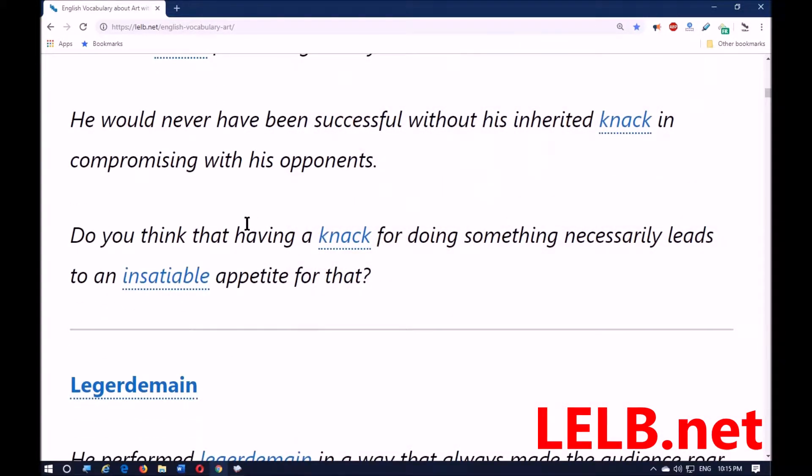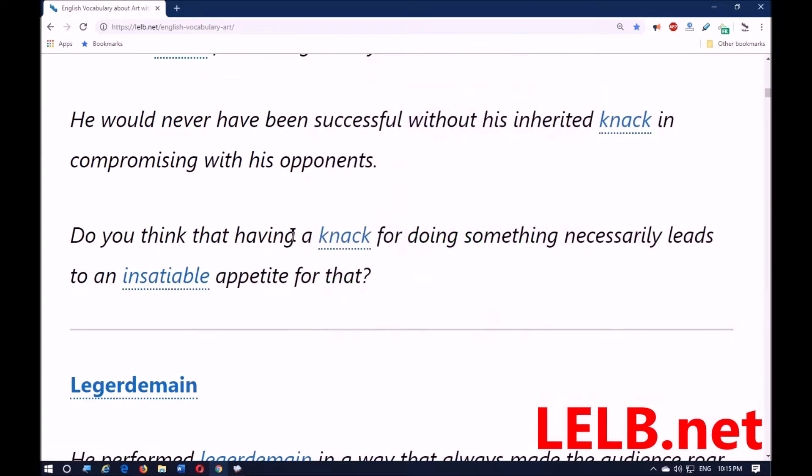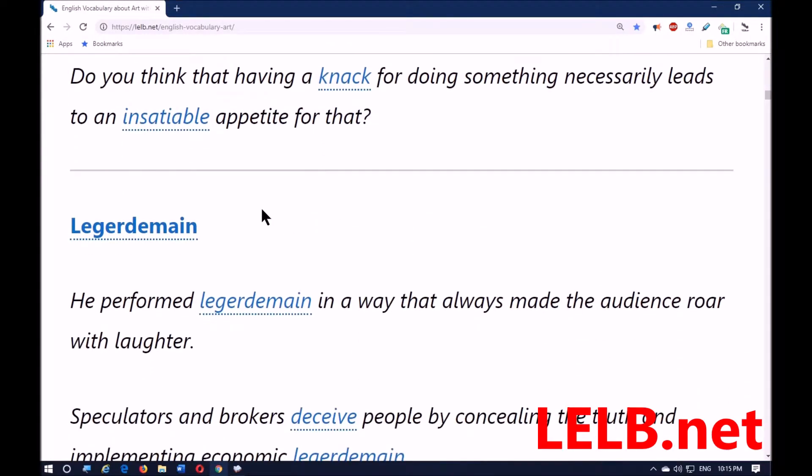Do you think that having a knack for doing something necessarily leads to an insatiable appetite for it? Insatiable means something that cannot be quenched or satisfied — that is insatiable. The next word is 'legerdemain.'